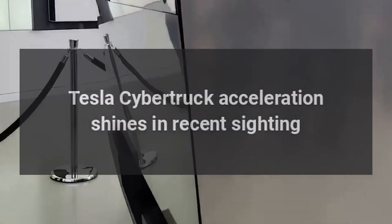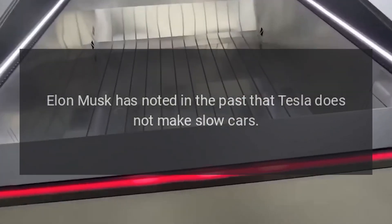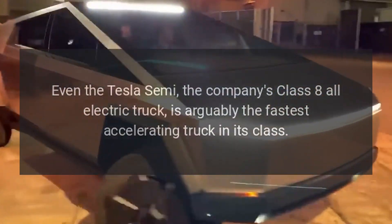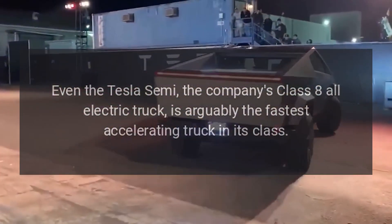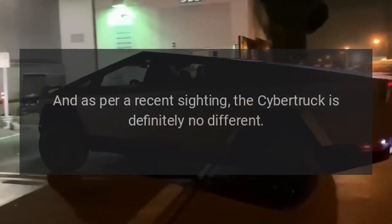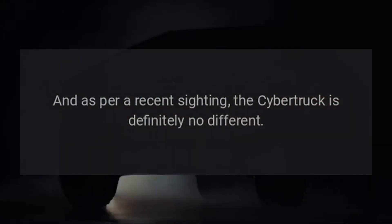Tesla Cybertruck acceleration shines in a recent sighting. Elon Musk has noted in the past that Tesla does not make slow cars, and the CEO has stayed true to his word. Even the Tesla Semi, the company's class 8 all-electric truck, is arguably the fastest accelerating truck in its class. And as per a recent sighting, the Cybertruck is definitely no different.